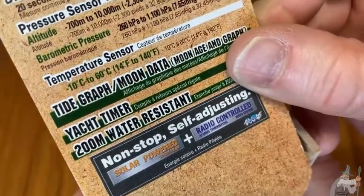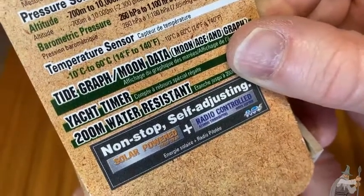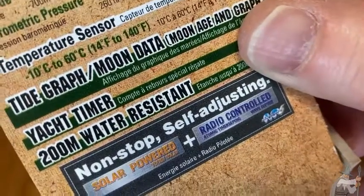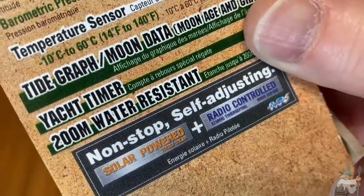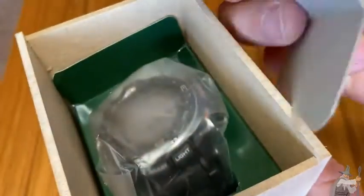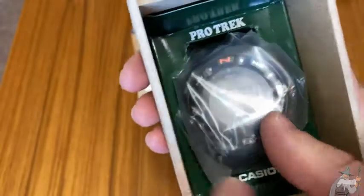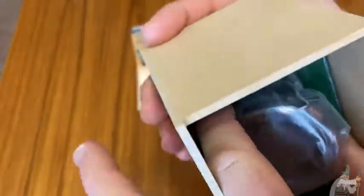It has a direction sensor, which is really, really cool, a pressure sensor, a temperature sensor, a tide graph, a yacht timer. Just awesome. 200 meter water resistant, self-adjusting, solar-powered, radio-controlled atomic timekeeping. This is like the Rolls-Royce of hiking watches — all kinds of features.